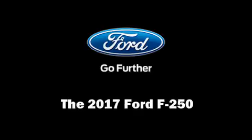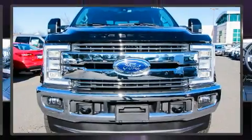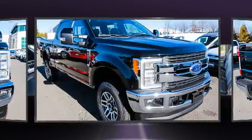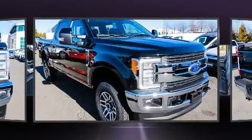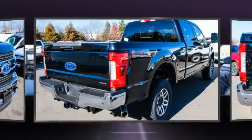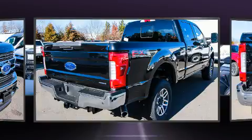Treat yourself to a test drive in the 2017 Ford F-250. Smooth gear shifts are achieved thanks to the powerful eight-cylinder engine. And for added security, Dynamic Stability Control supplements the drivetrain. Four-wheel drive allows you to go places you've only imagined.